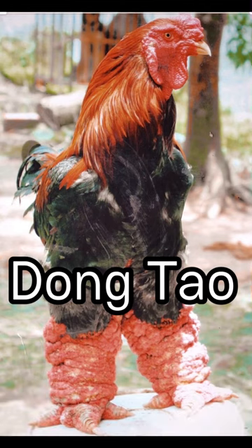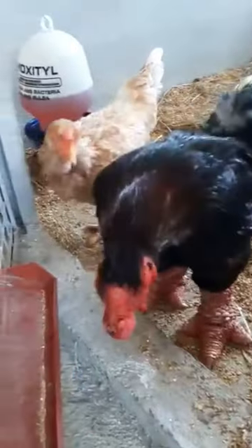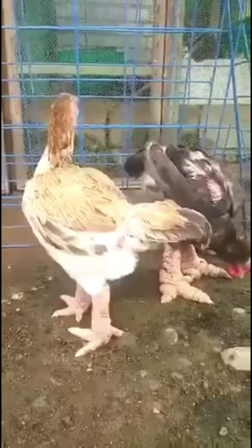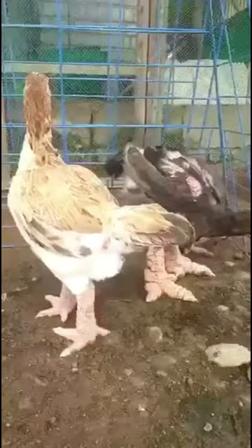Today's video is about Dong Tao Chicken, also called Dragon Chicken. It is a rare Vietnamese chicken breed with enlarged feet that originates from the village of Dong Tao in Khoai Chau district near Hanoi. Dong Tao chickens are valued as a delicacy in Vietnam, and they were once bred exclusively to be served to the royal family and mandarins.